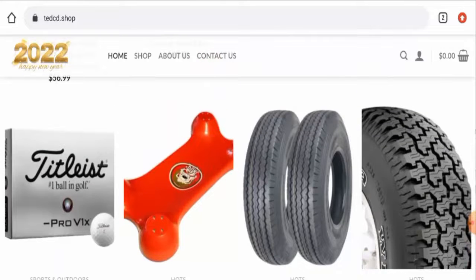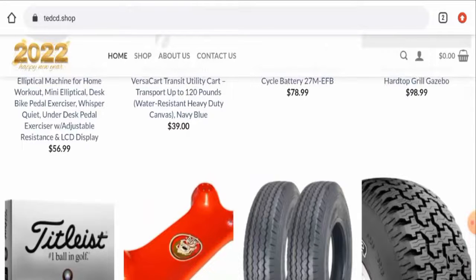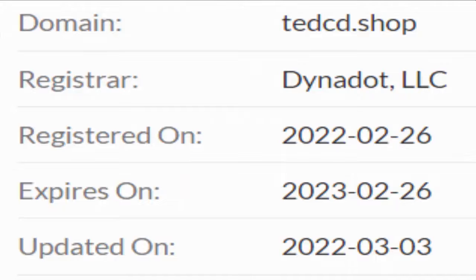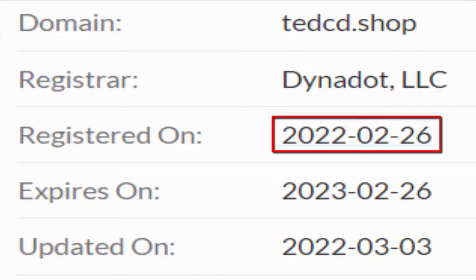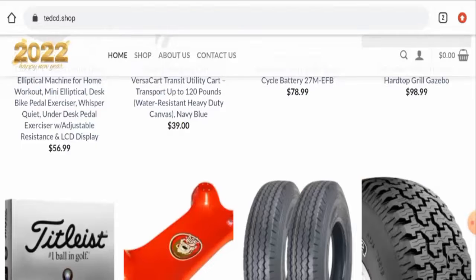This website is protected through the HTTPS protocol and SSL integration to keep the details and transactions safe, which is a good sign. About the domain information, we have found out that this website was registered on 26 February 2022 and it is going to expire on 26 February 2023, which means it was created very recently and hence it can't be trusted.